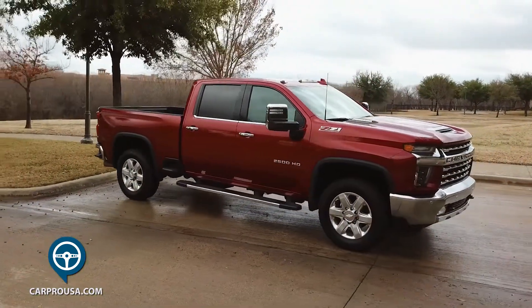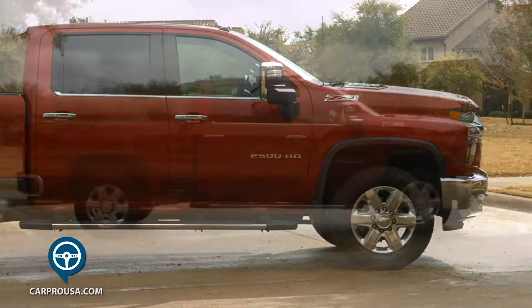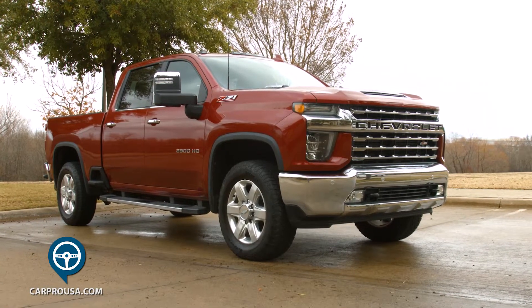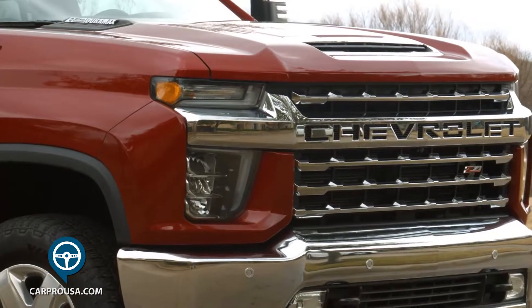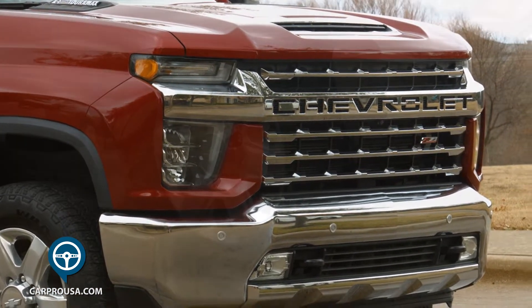This heavy-duty truck was completely redone for 2020 with greater capabilities and a new look. It's longer, wider and taller than the previous 2019 version. You can't help but immediately notice the massive, menacing chrome front grille. Reaction from people has been clear cut — they absolutely love it or absolutely hate it.